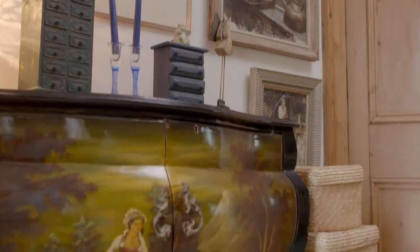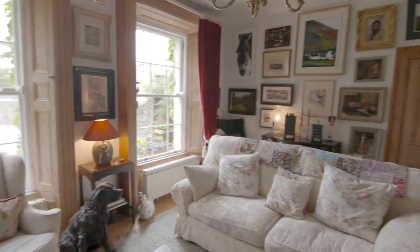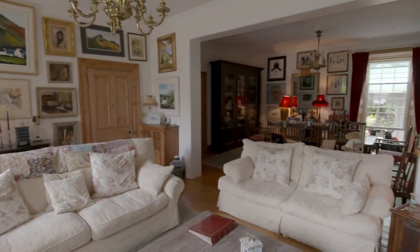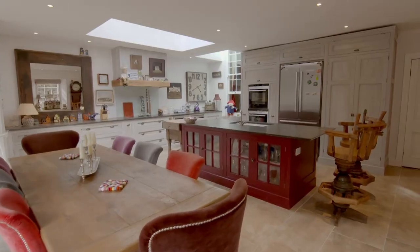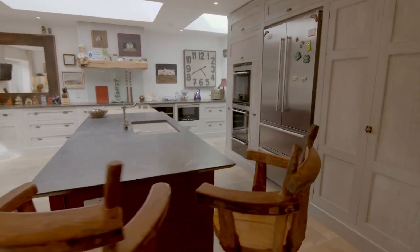'The main changes I made to the house were knocking the wall between the sitting room and the dining room — there used to be double doors and I just loved open plan. I doubled the size of the kitchen, brightened it up, and it's a great entertaining space.'